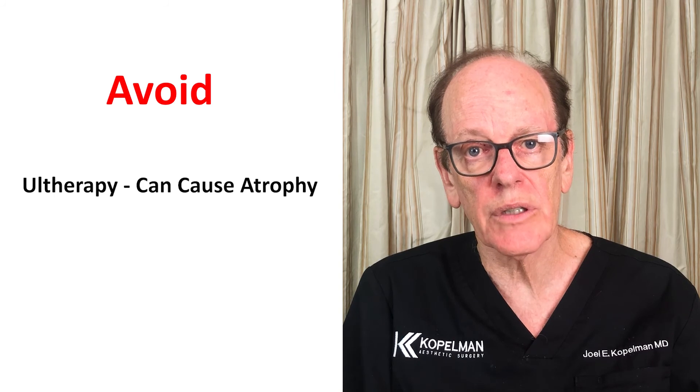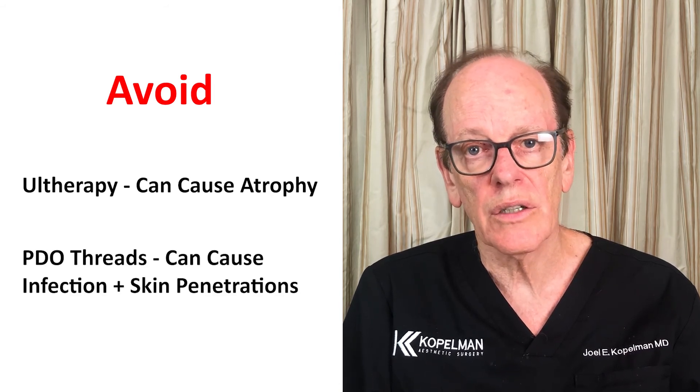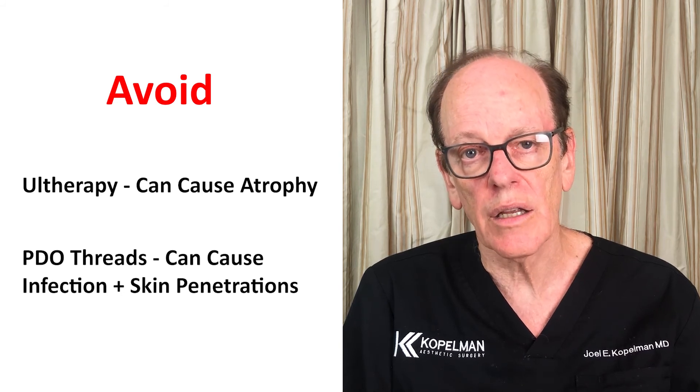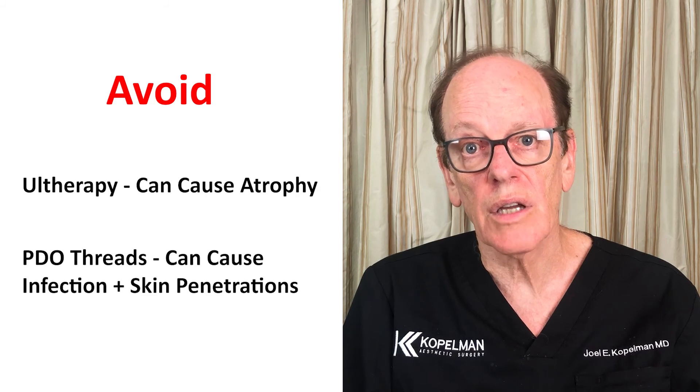We've reviewed all of the different non-surgical facelifting techniques, and I hope you recognize that some of them are very valuable and can enhance your appearance. Yes, they can't necessarily lift your face upward like a true facelift, but they do have value. However, there are procedures you should steer clear of: deep ultrasonic treatments like Ultherapy can precipitate untoward effects like atrophy, and PDO threads can cause infections, extrusion, and significant problems — and only last a short period of time. It's not worth the risks.